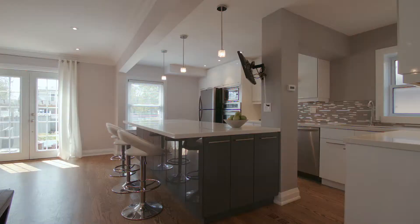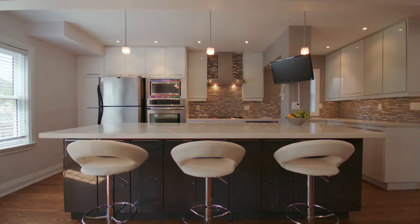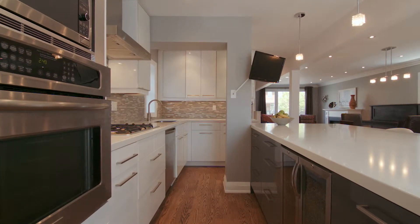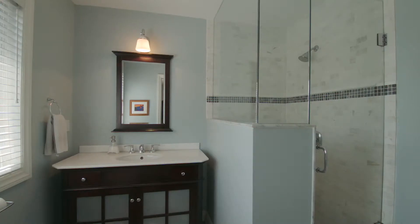Some of the property features include a large contemporary family kitchen featuring a large island, stone counters and stainless steel appliances. The master features a walk-in closet and ensuite bath.